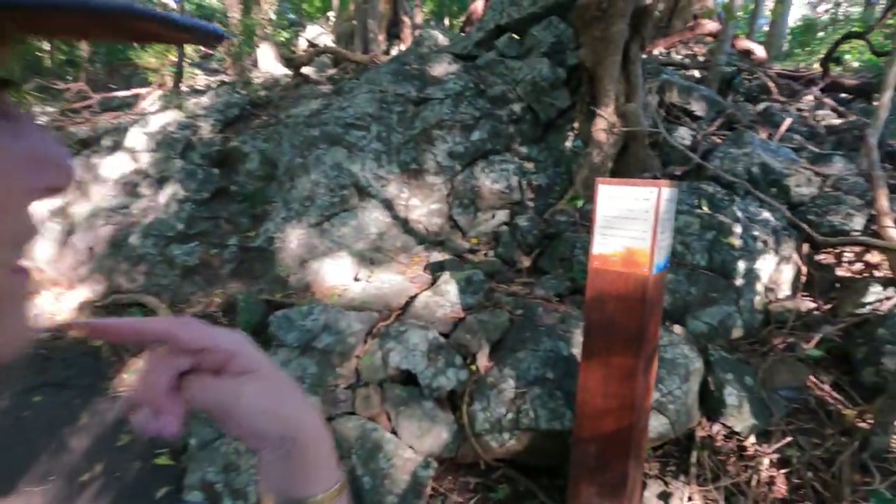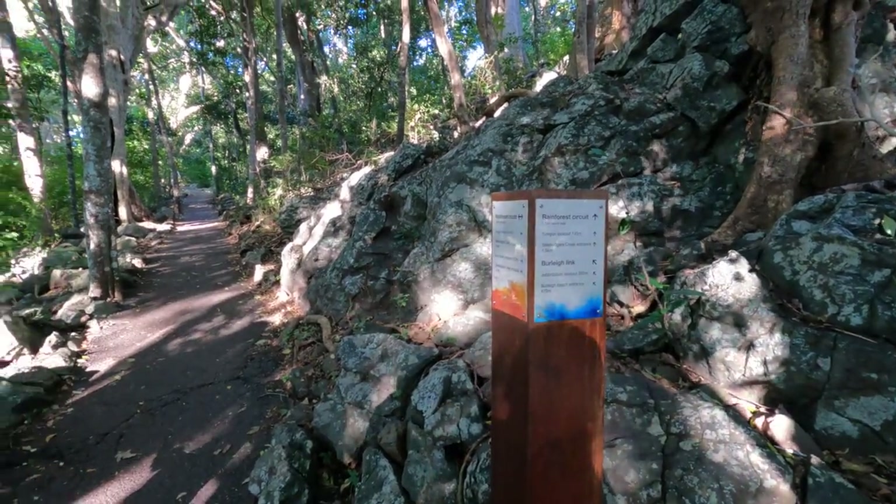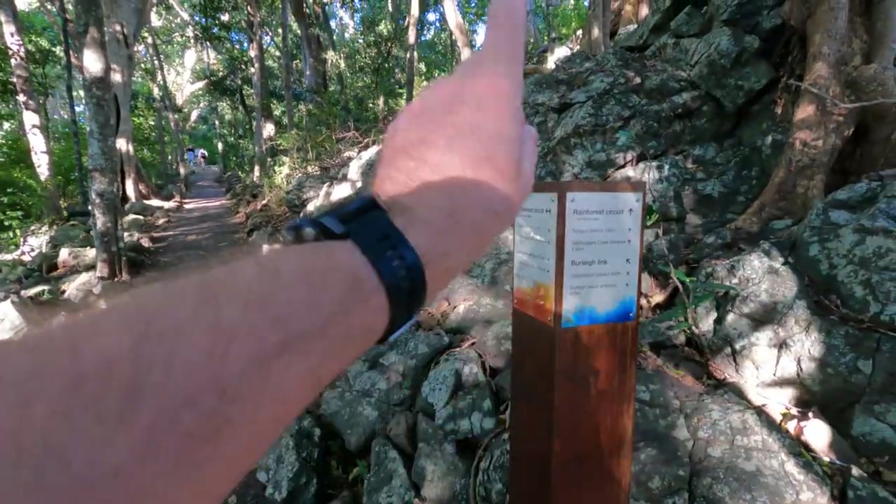Another jogger comes down past us. Here's another signpost - the Rainforest Circuit continues, the Tumgum Lookout is up this road, and the Jebribilliam Lookout is down the other way. We decide to head down the Burleigh Link to the Jebribilliam Lookout and come back, rather than missing it by continuing straight on the circuit. It's halfway to the Burleigh Beach entrance.